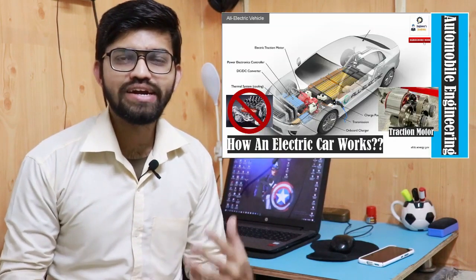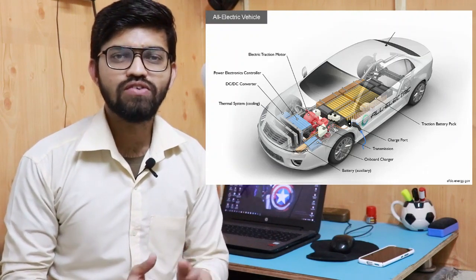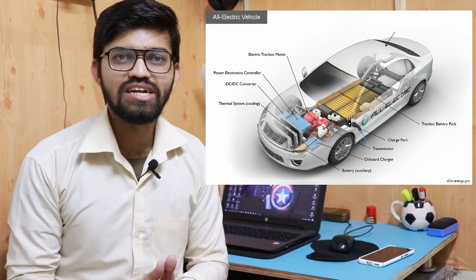Hi everyone, welcome back to another video of Minas Academy. In our previous video, we learned about the electric vehicle — how it works and what are the different components in electric vehicles. We were more focused on the traction battery pack, which produces electricity, and this electricity gets transferred towards the traction motor, which is connected to the transmission, and then the power is transferred to the wheels, and ultimately the vehicle works.